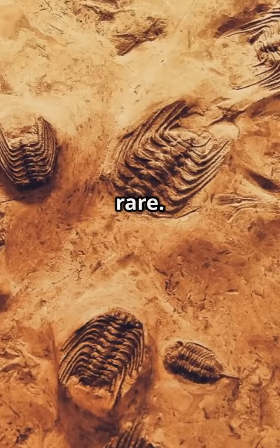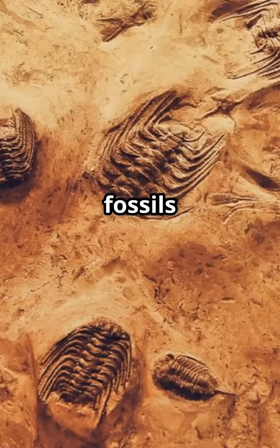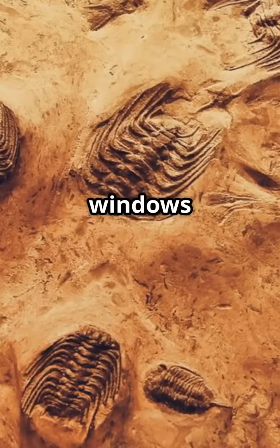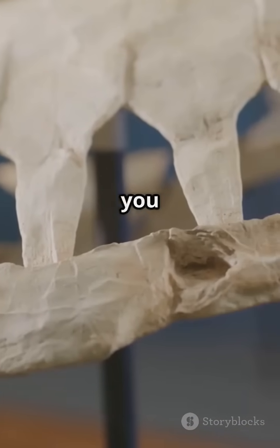Remember, fossilization is rare. Most organisms decompose or get eaten. But when the conditions are just right, fossils unlock Earth's ancient secrets. So fossils, tiny windows into the past, showing us how life has evolved over millions of years. What story will you uncover next?